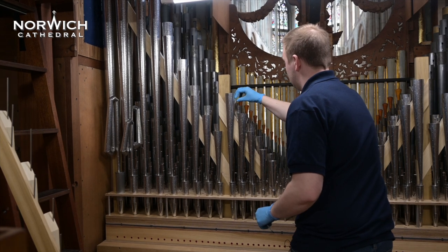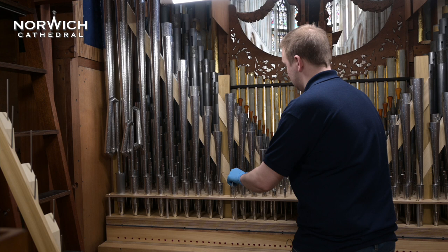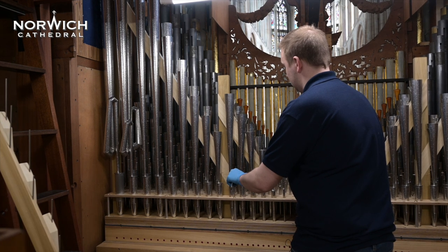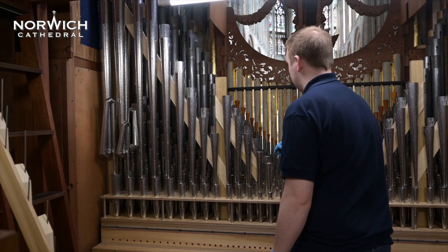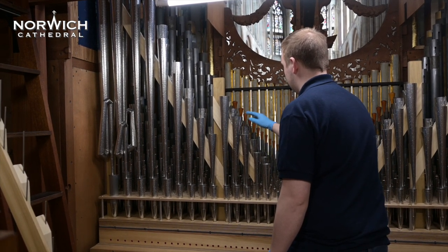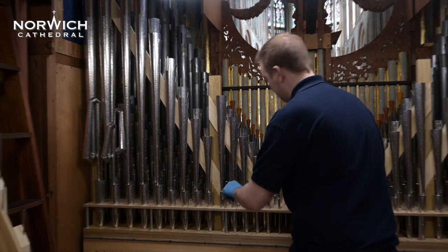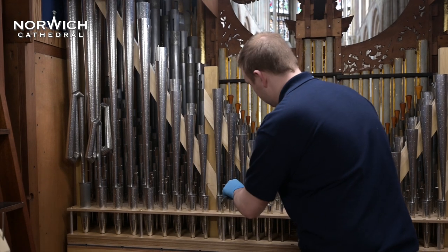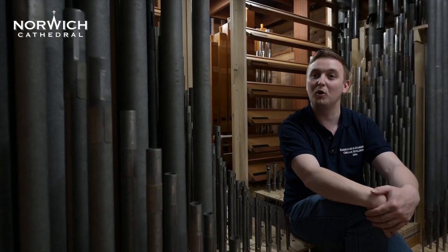It's all done by ear. We have some technology which allows us to sit in the building and actually listen to the organ where the people hear the organ, rather than where the organist sits — which is often the worst seat in the house. We listen for all of those tiny little details in the pipes to get them just right, so that every pipe is doing what it should do as a musical instrument in its own right. All of the pipes have to work in perfect harmony.